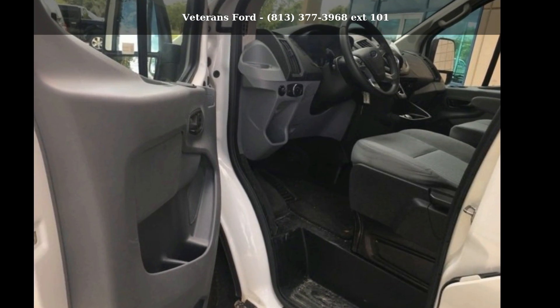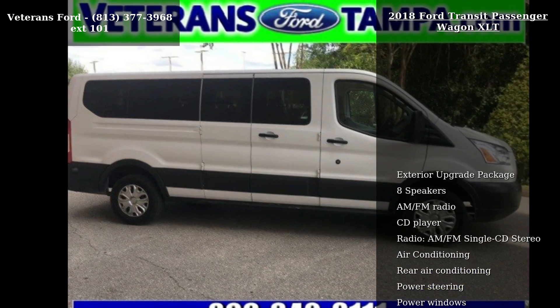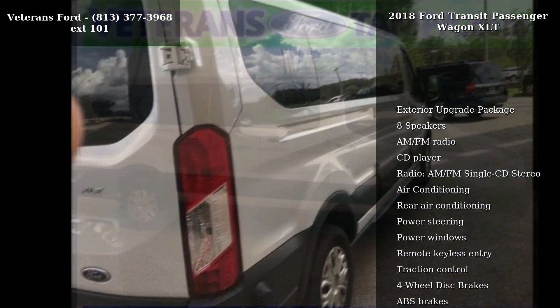Check out this Ford 2018 Transit Passenger Wagon XLT. If you are looking for an automobile with great features, look no further.